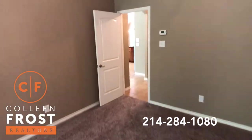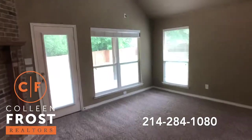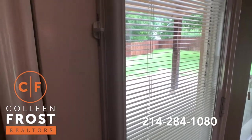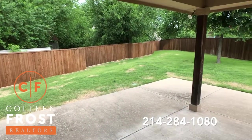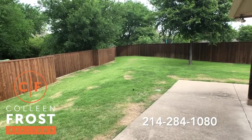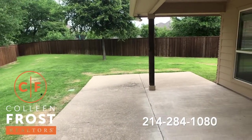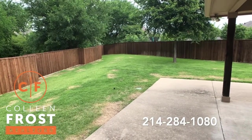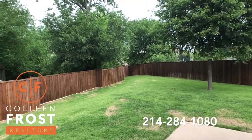Now let's go into the backyard — it just looks so great. Here we come out to a covered porch. Tons of space for entertaining. Super peaceful. Look at all those mature trees. Absolutely gorgeous.